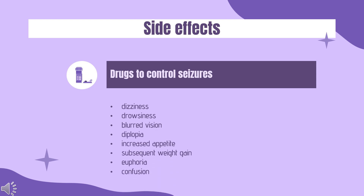Side Effects. Very common, occurring in greater than 10% of people taking pregabalin: dizziness and drowsiness.